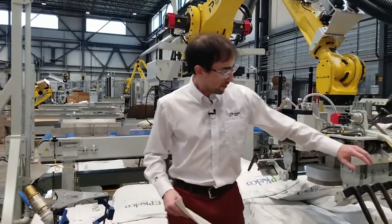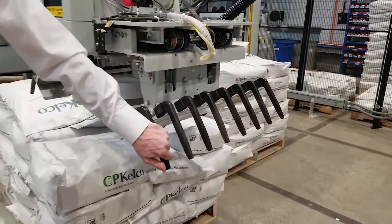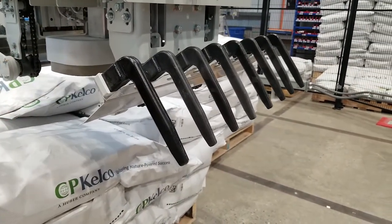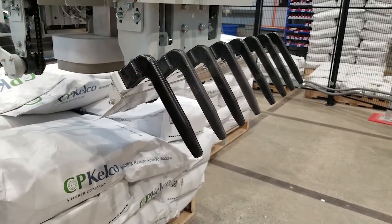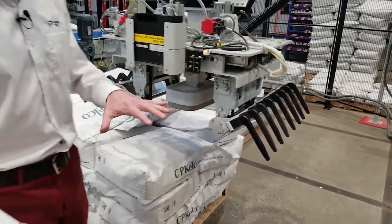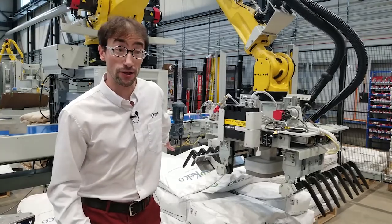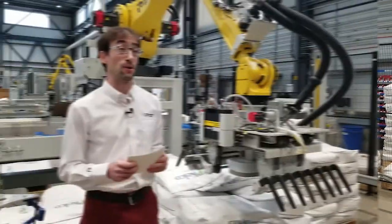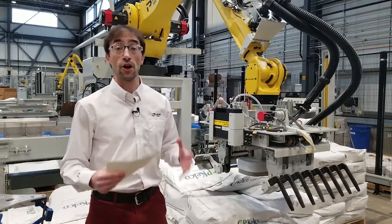To give you more information on the gripper: we added urethane fingers on the gripper so when we grab the bags we won't tear them. Even if the bags are crooked a little bit, we can still pick them up without tearing the bottom, so you won't have product spilling everywhere from the pallet to the drop station. We're pretty proud of that.